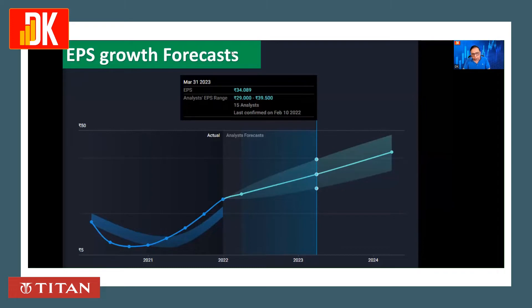Checking the EPS growth forecast, we can see that actual EPS growth significantly jumped in 2021. These are the forecasts of around 15 analysts, and this line represents the average forecast. It is looking very good in terms of future EPS growth.